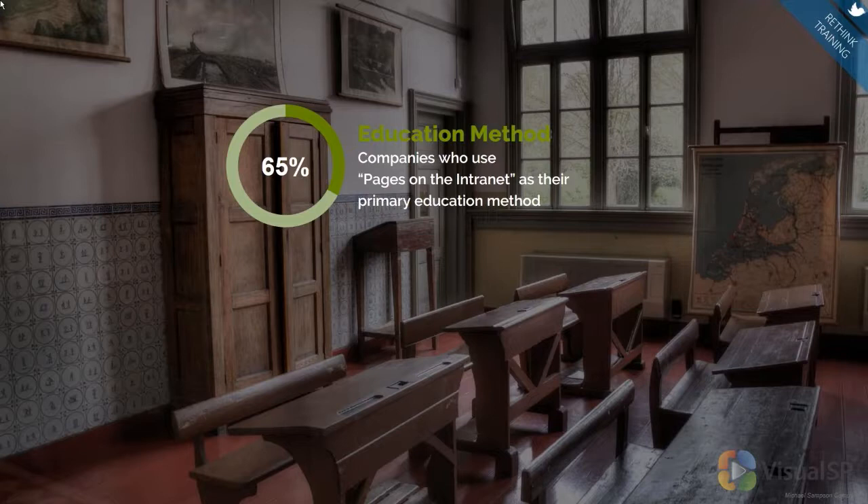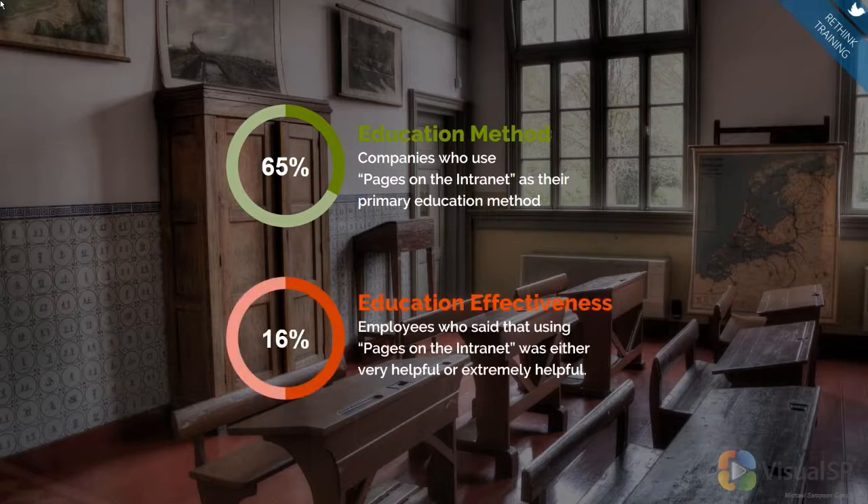65% of organizations said this is what they used. Then they asked the users what the most effective method was. Specific to pages on the intranet, only 16% of employees actually said it was very helpful or extremely helpful. So you see the disconnect — we're putting all these links out there and expecting our users to browse through 300 links when they've got 1,000 other things to do. Nobody wants to do that. Nobody wants to sit through long classroom training.